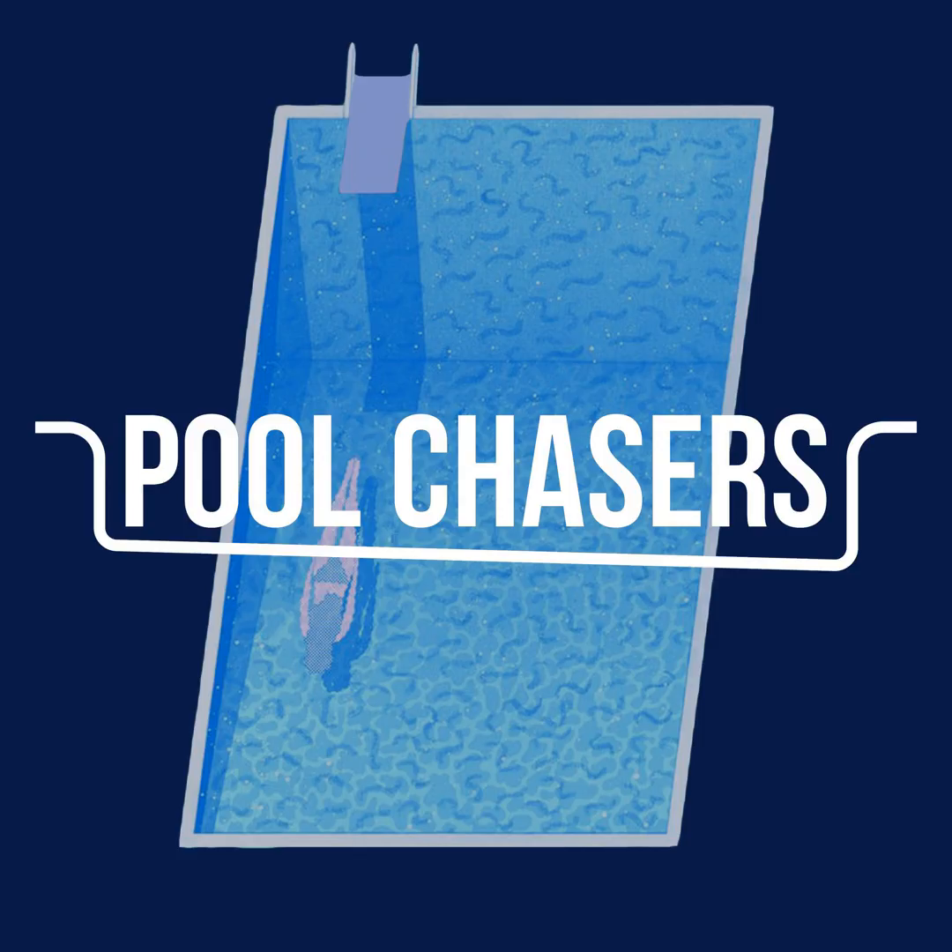Thank you guys so much for listening — we truly appreciate you giving us your time and your ear. If you have any questions, you can reach us at poolchasers.info@gmail.com. Follow us on Facebook, Instagram, and Twitter — our tag is Pool Chasers. If you could take a minute and go to Apple Podcasts to rate and review the podcast, we would truly appreciate it.